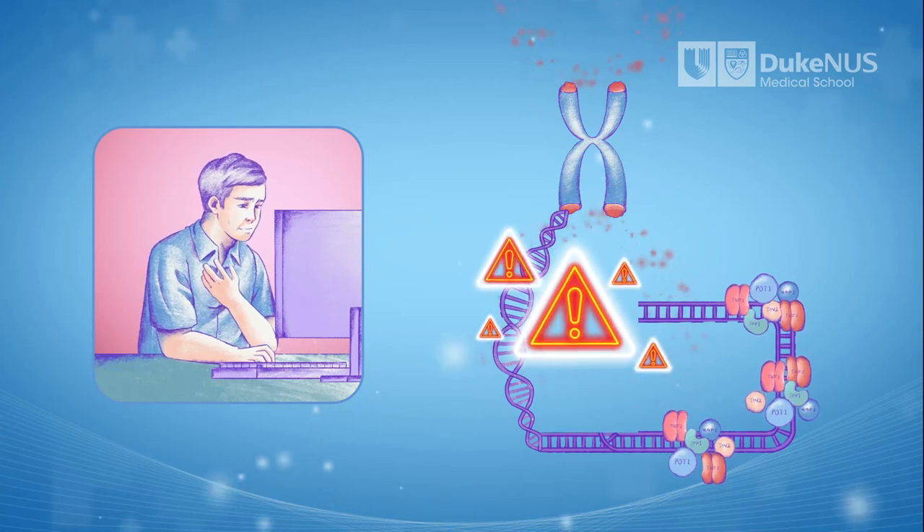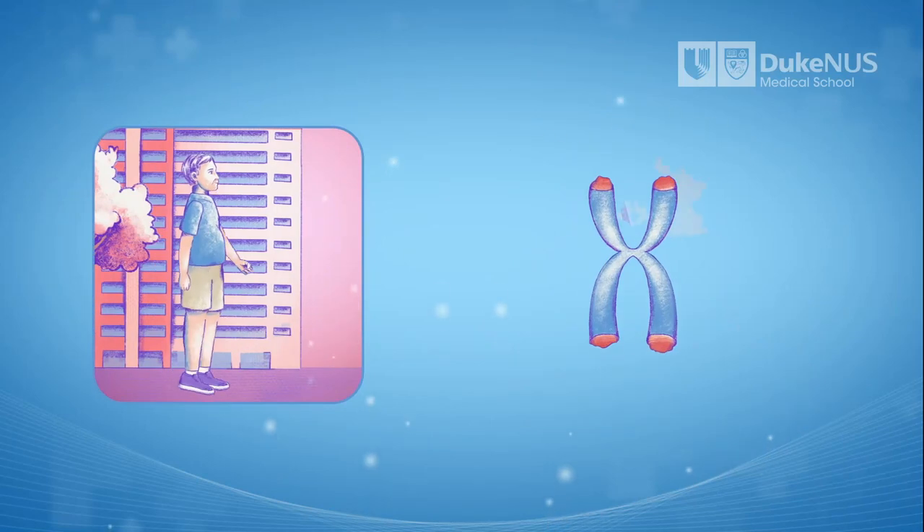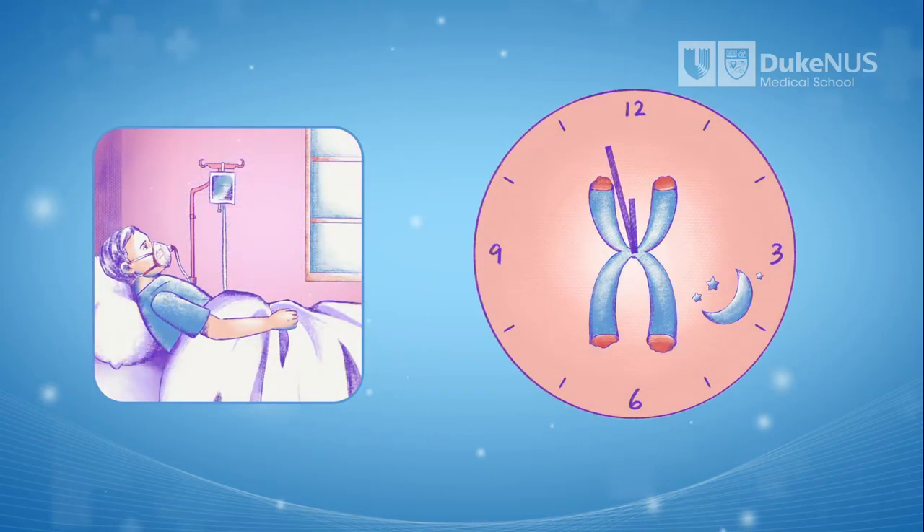And it is when just one cap becomes too short that we are predisposed to many diseases, including heart disease, cancer, and Alzheimer's disease.